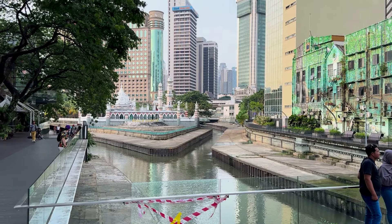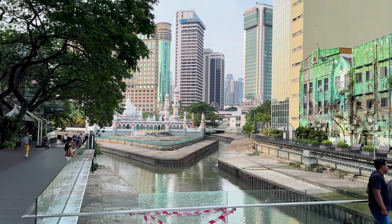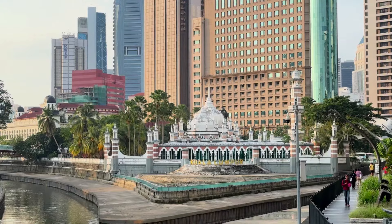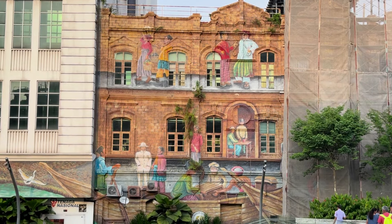This is the River of Life — I think it's just the point where two rivers come together. I like the building there in the back. We're slowly making our way and getting hungry, so we're heading to our next food market.